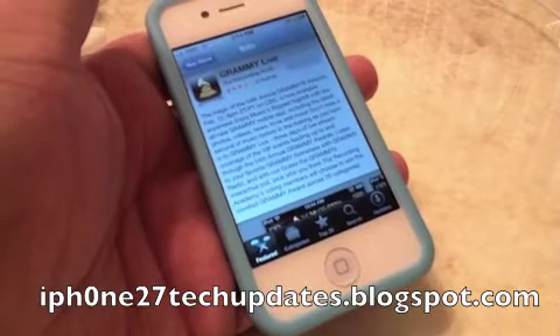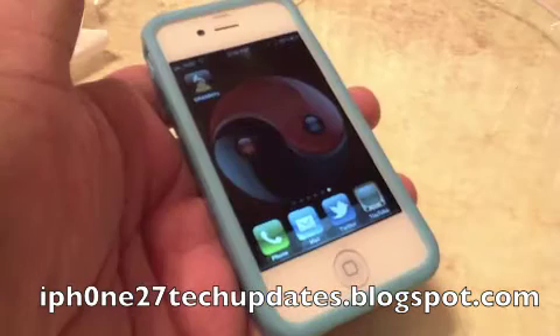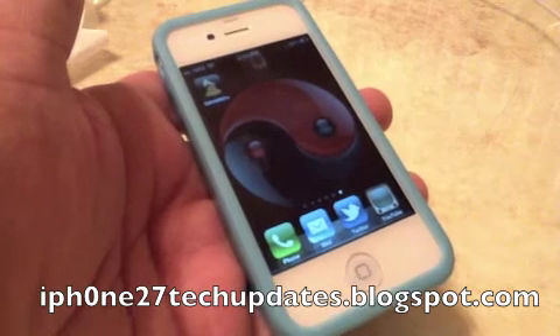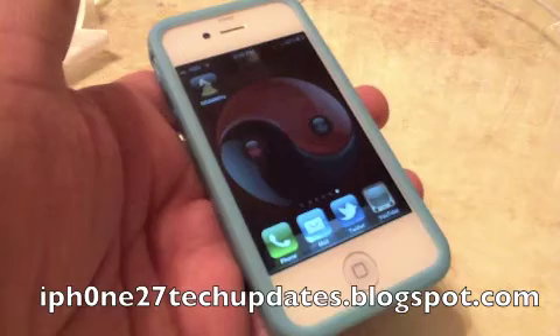The Grammy Live app is free in the App Store. It's an awesome way to keep up on tonight's entertainment. Thanks for watching — see you in the next video.